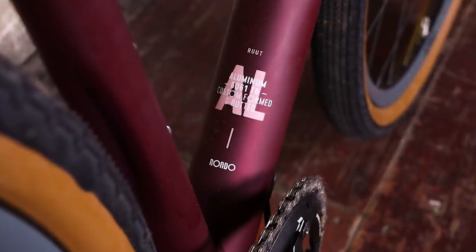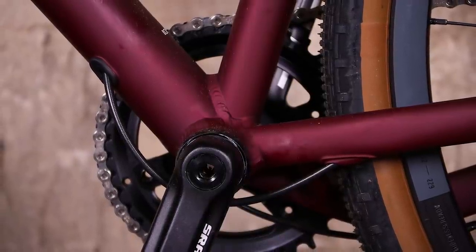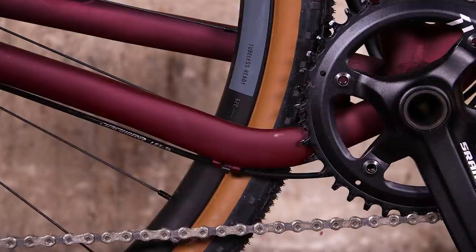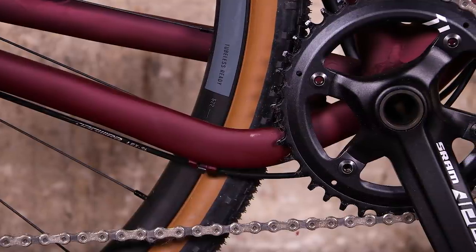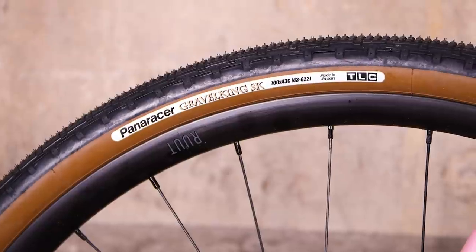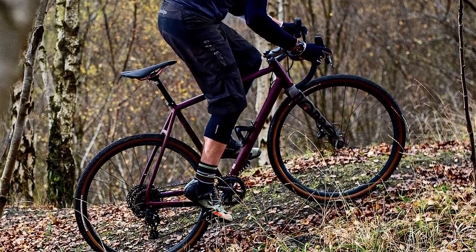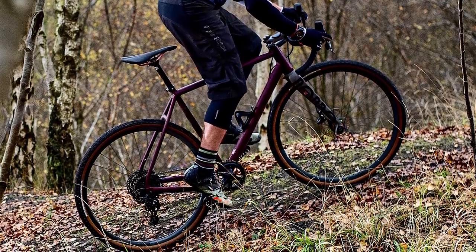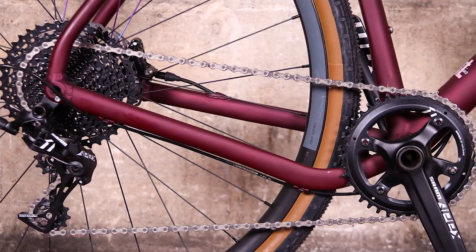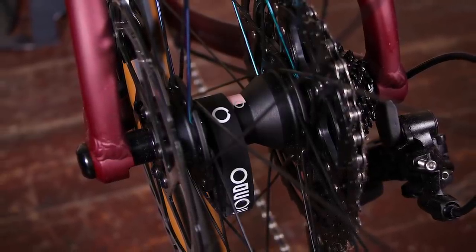The large down tube removes any bottom bracket flex when stomping on the pedals, and the frame transfers your energy into driving you forward on whatever surface you happen to be on. The dropped chainstays provide ample clearance for very wide tyres, and it'll take a 650b tyre if you want to go down that route. The stock 43mm wide Panaracer Gravel King tyres provide a large cushion of air that delivers a smooth ride on all but the nastiest of cobbles and heavily rutted sections. The spec on the Roots AL is pretty good for £1,700: you get an almost full SRAM Apex 1 hydraulic groupset, the only deviation being a non-series SRAM aluminium crankset with a 40-tooth chainring and Sunrace 11-42 cassette.